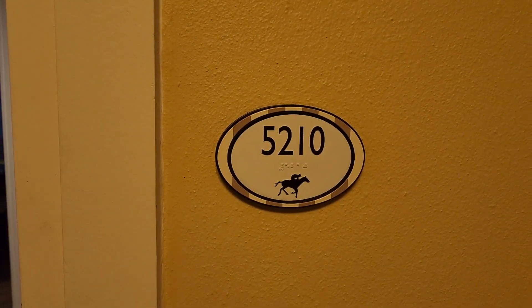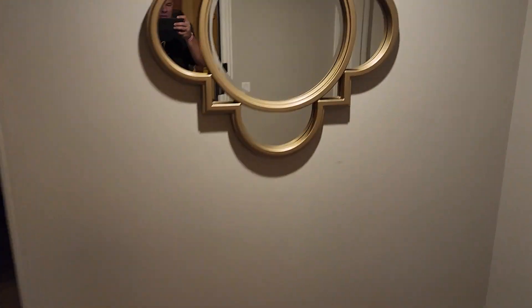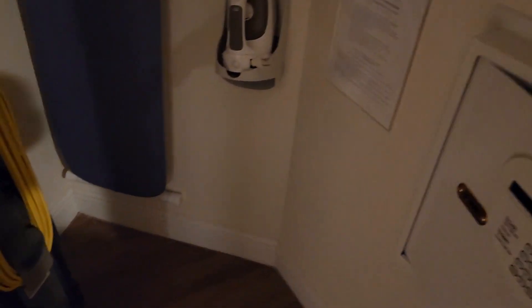We're at room 5210. So we're in the handicap suite — it's a two bedroom. I have not yet searched this place out.